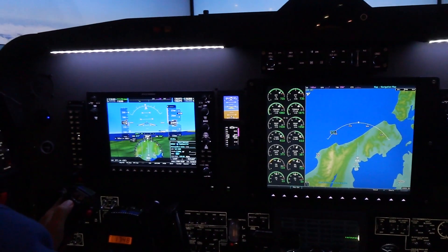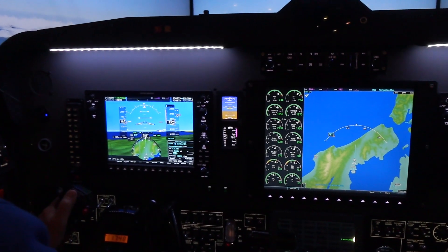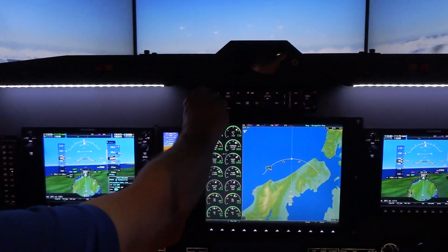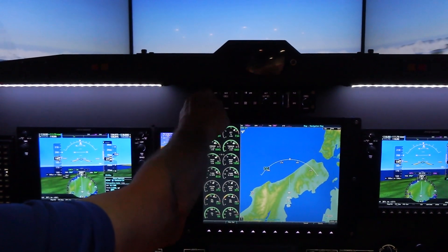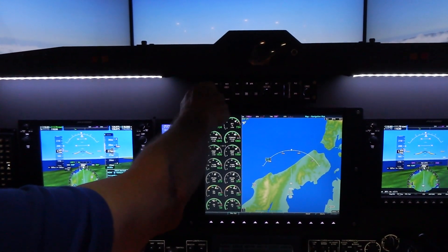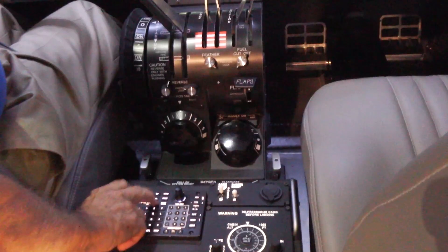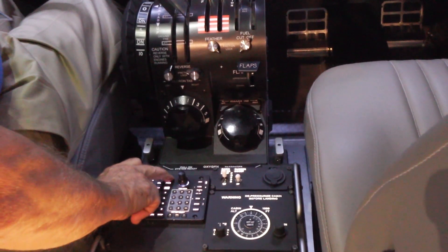It's a fully functional PFC 1000 suite featuring software integration with a Garmin product, using that for FMS navigation and shooting approaches. Anything that you can do in a real airplane, you can do safely in the simulated environment we have here.